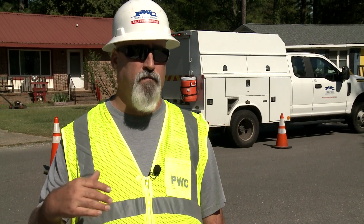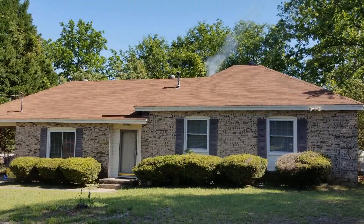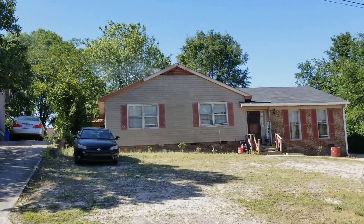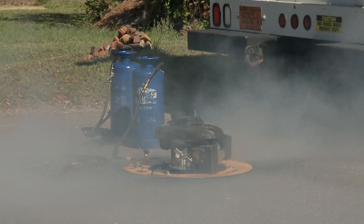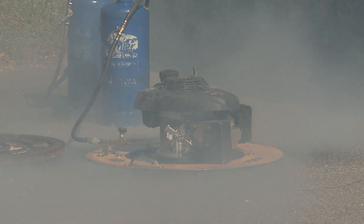Smoke testing is being done all around Fayetteville-Cumberland County. Normally, we do the smoke tests between 8 a.m. and 4 p.m., Monday through Friday. These tests take anywhere from 30 to 45 minutes per setup of the machine.